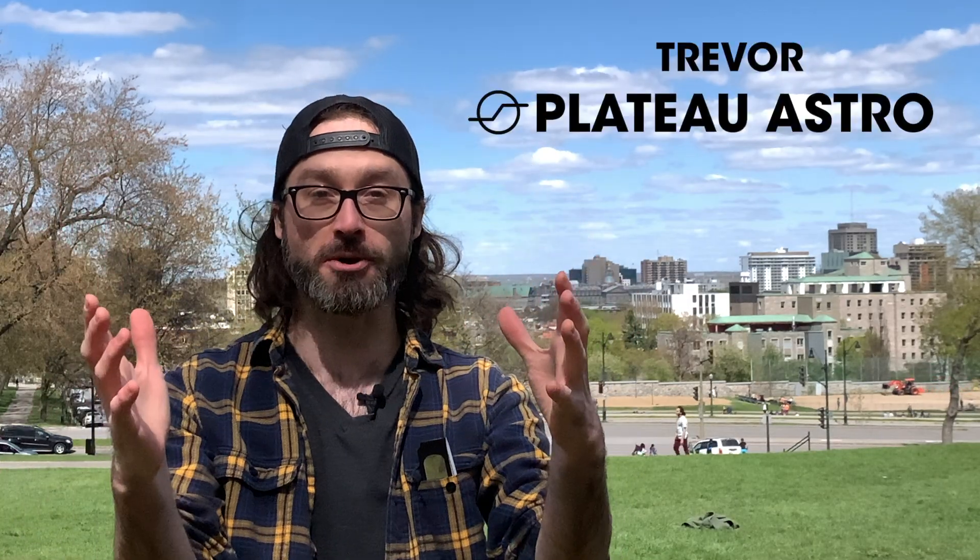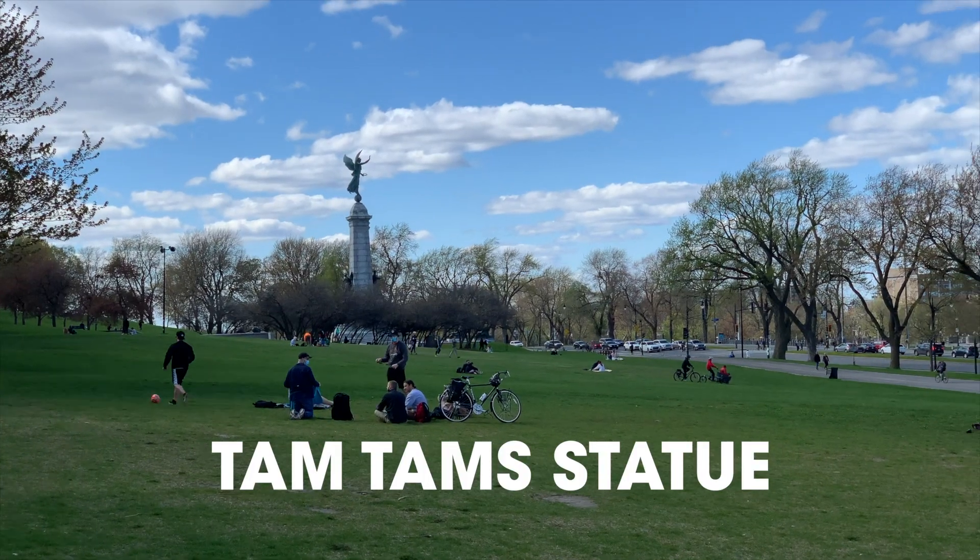Hey, it's Trevor from Plateau Astro, and I'm standing outside. I am in Jeune Mons Park. There is the Tam Tam statue and the overpriced gazebo over there. I'm standing in the exact spot where on June 10th, early in the morning, you'll be able to see a partial solar eclipse in Montreal, where the moon will be partially blocking out the sun.